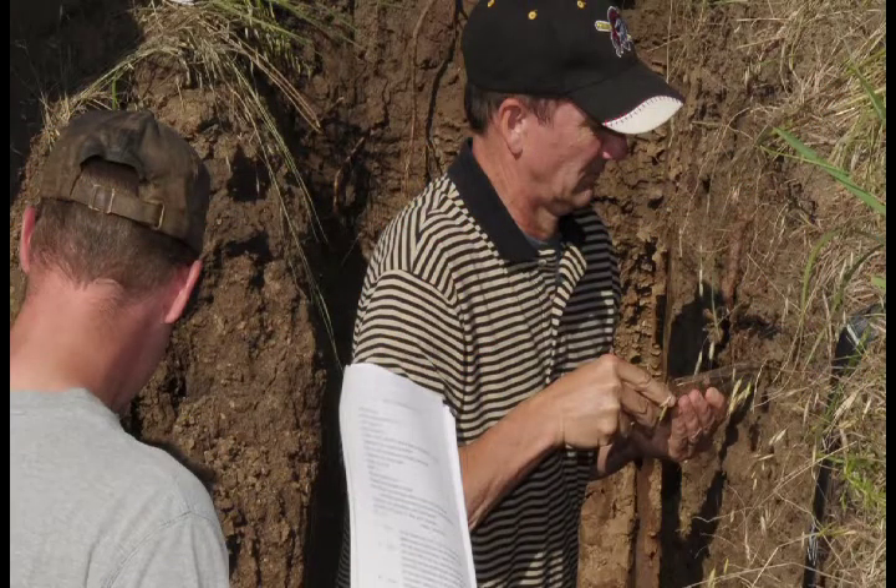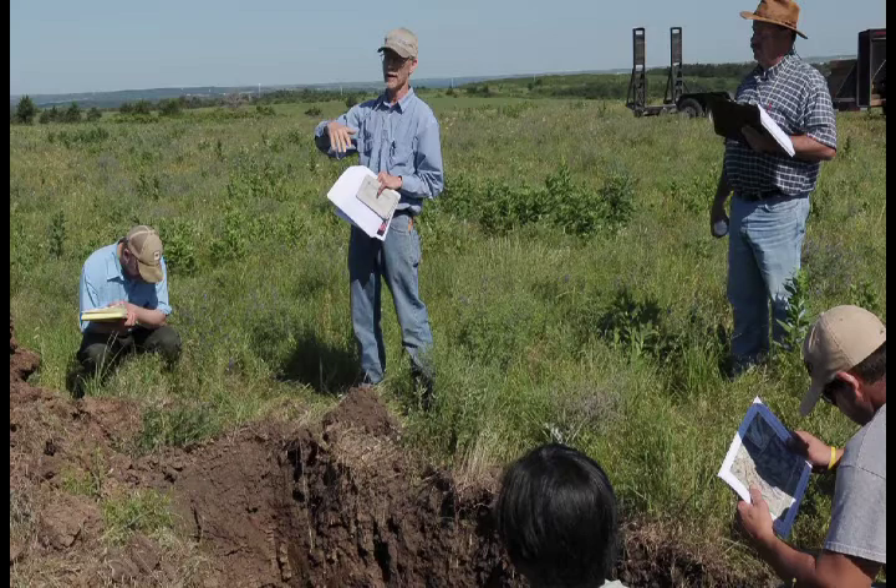My name is Neil Martin. I'm a soil scientist with NRCS — Natural Resources Conservation Service — and I work in Findlay, Ohio. We're here at the Soil Science Institute. Most of us are mid-career or somewhere in that area, and we're trying to brush up on our knowledge of all things soils: chemistry, soil biology.